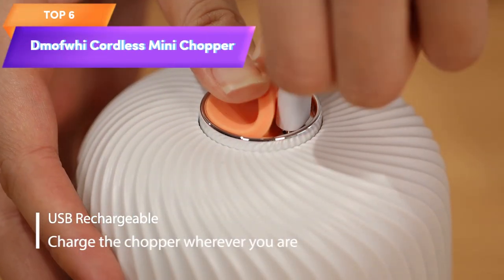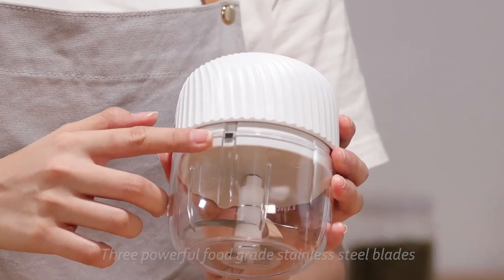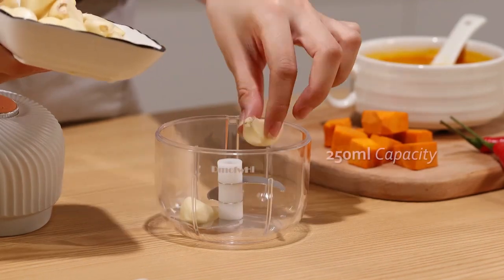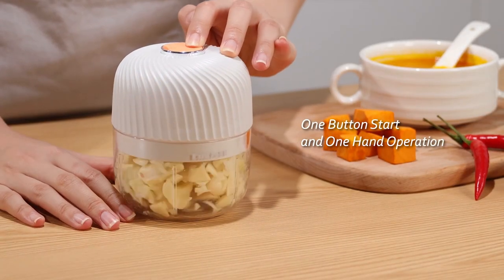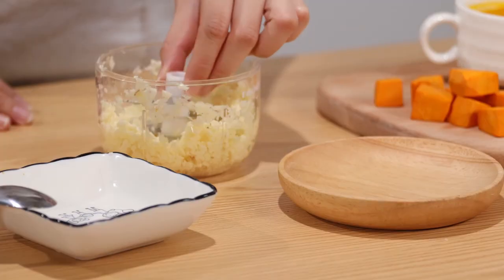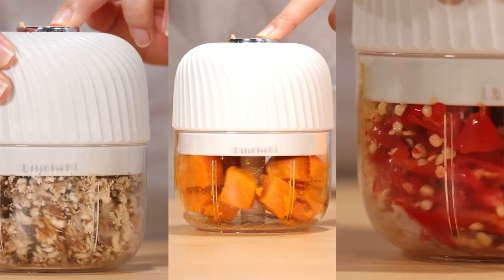Top 6 is a portable and cordless mini chopper with a 250-milliliter capacity and USB rechargeable battery. It features a 304 stainless steel blade that is effective in chopping garlic, ginger, onion, and meat. It is available in blue and is a convenient and efficient tool for food prep tasks, saving time and effort in the kitchen.